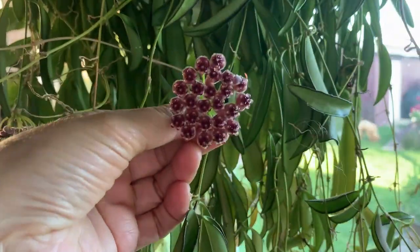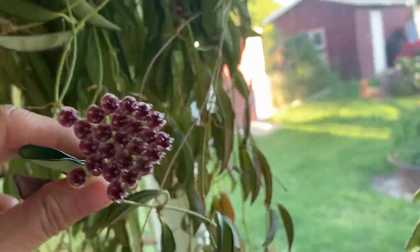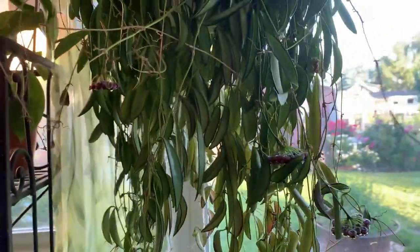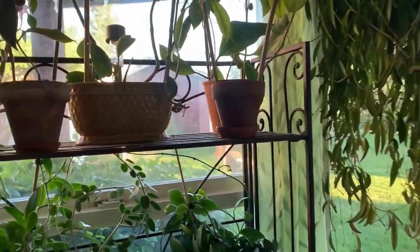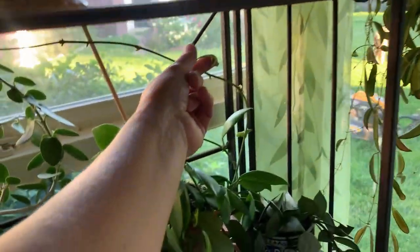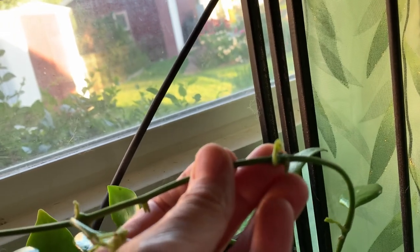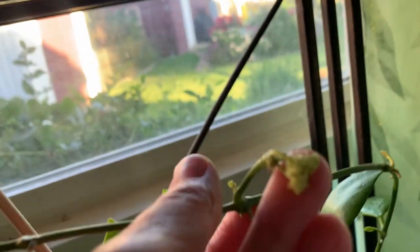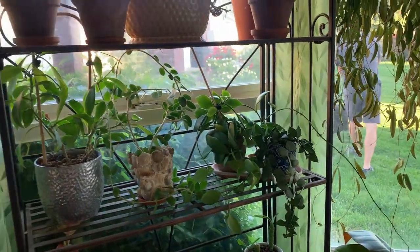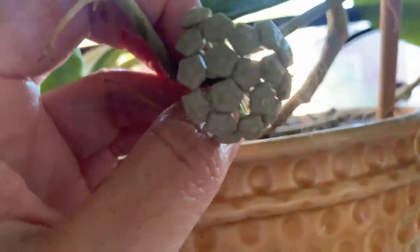We got some Wayetia flowers on here — I love these, but they're very sappy and I think they attract ants, so this is a good one to have outside. My diptera — I did squirt that off because it had aphids on it. There's another peduncle, or maybe it's a leaf — not sure. And my Carrii has got flower buds on it.